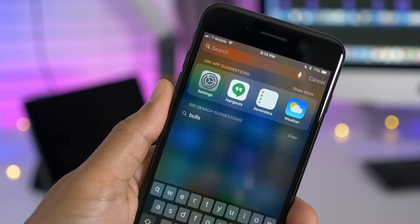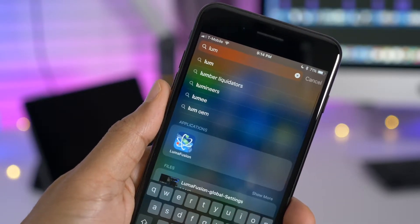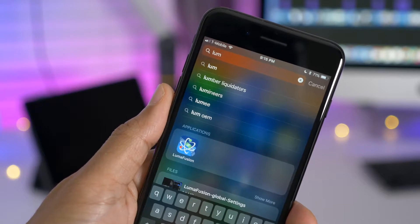Spotlight search has been slightly tweaked to show search results right beneath the search bar, which makes sense. I like this change.